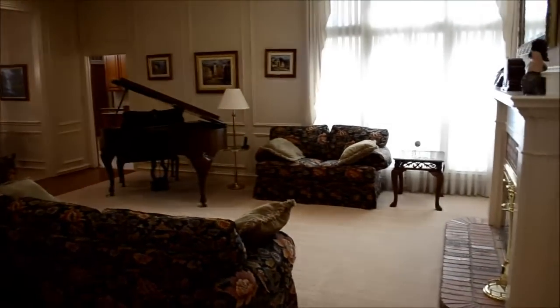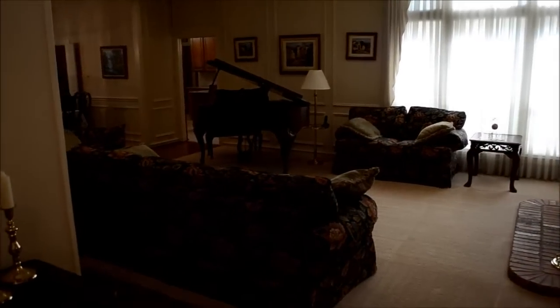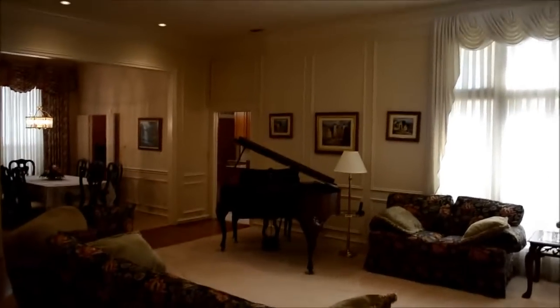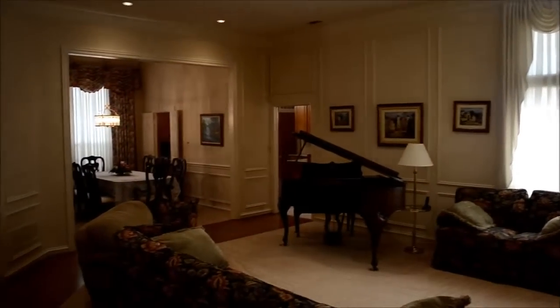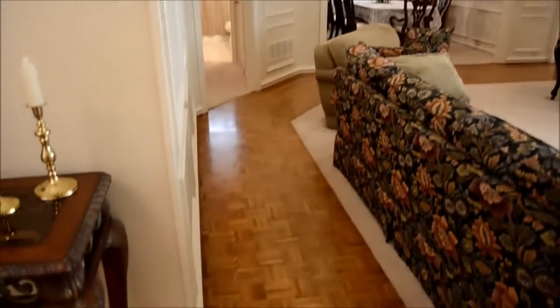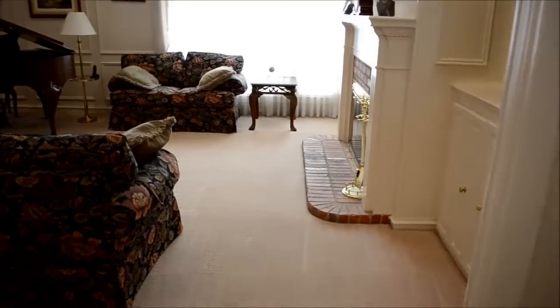You are in what could be a family room or a formal living room. Notice the trim work on the walls, the trim work around the doors, the crown molding, and the wood floors that bring you in. This is a nice large living area with a fireplace right there.